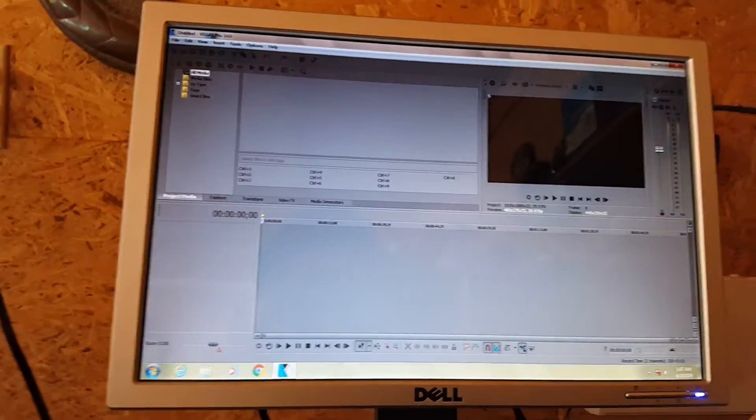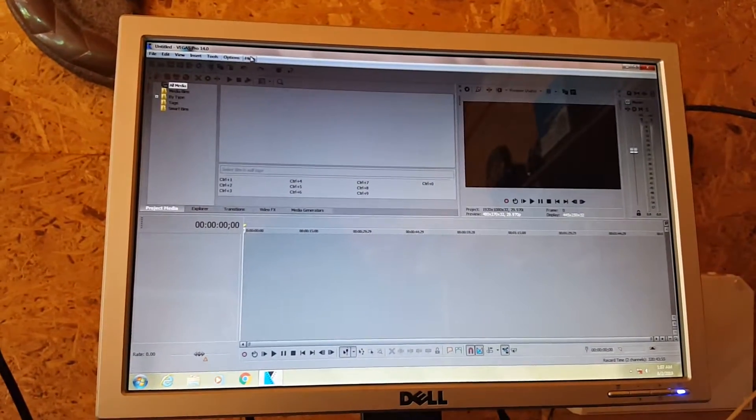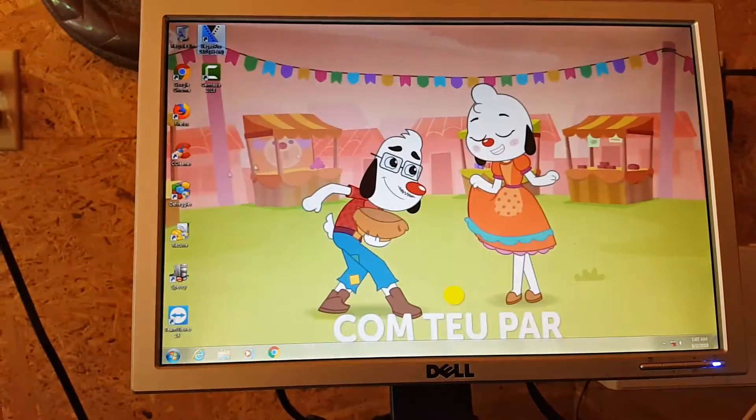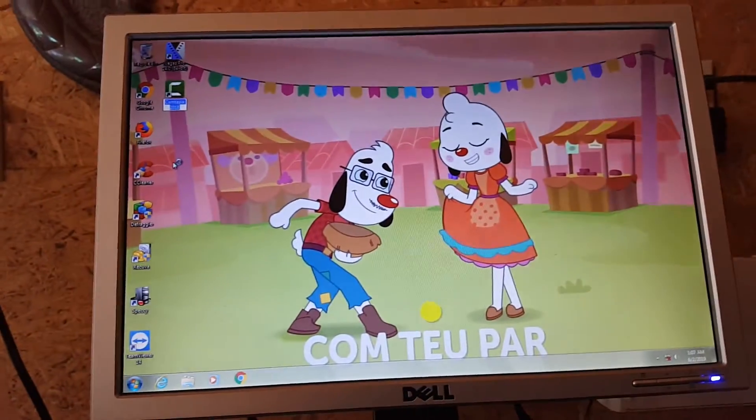I paused that clip, but here's Vegas 15 — it works. And Camtasia surprisingly works on it too.